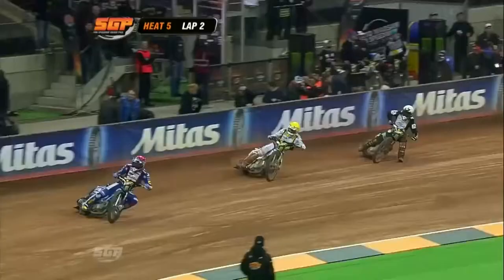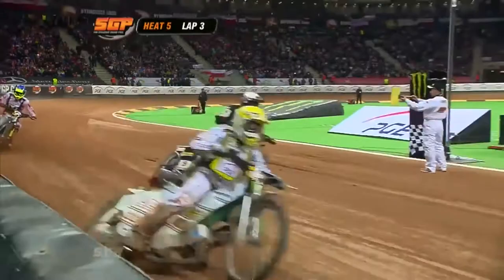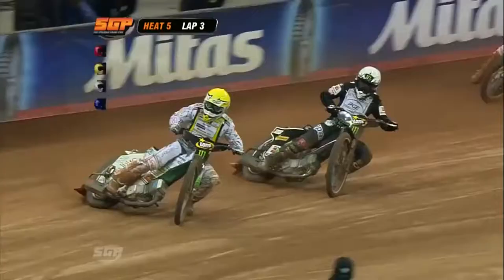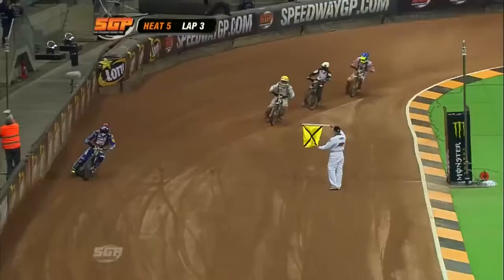Super eye from Thomas H. Jonson — he read that nicely. Woffenden getting up the inside, but look at Zegar go again. He won the previous racing forward, back-to-back wins, and he's out in front. The bike absolutely flying for him. He looks really comfortable and he's pulling away. Real good scrap for second place — Thomas H. Jonson and Woffenden really going at it. Kasparzak's out the back.